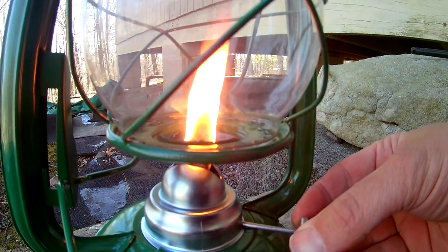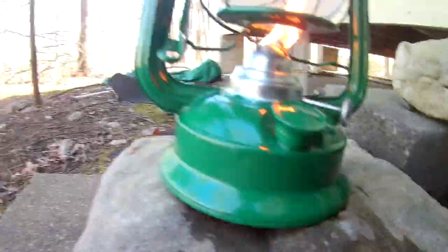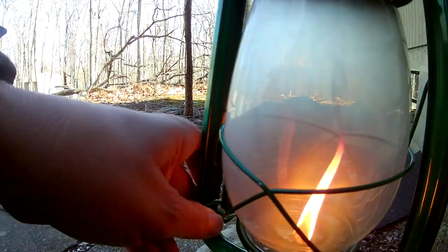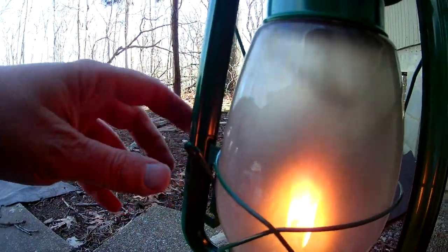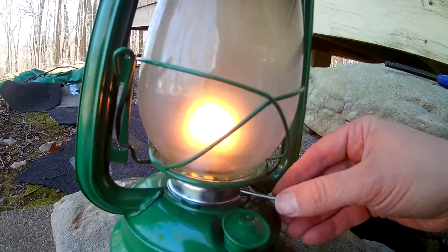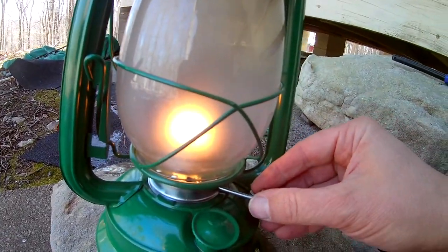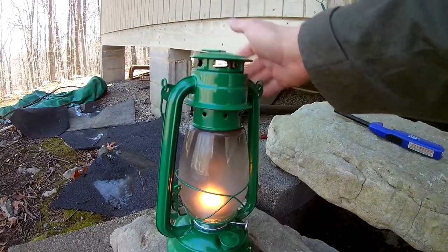Maybe I can bring down the wick a little bit and close up the lantern. Woo! It's really burning — look at that. That's pretty nice. Let's take it inside. Oh yeah, I can feel lots of heat coming off of this thing.